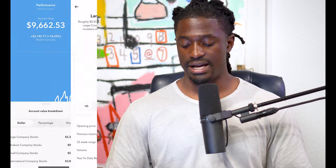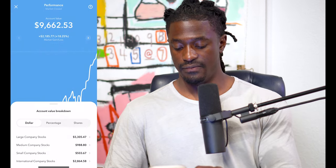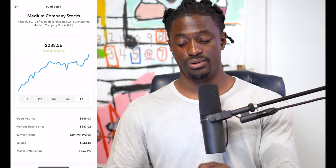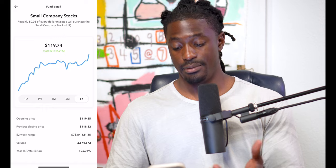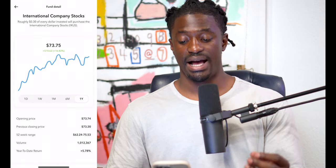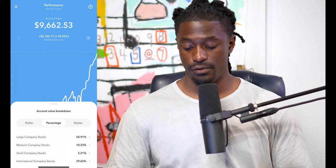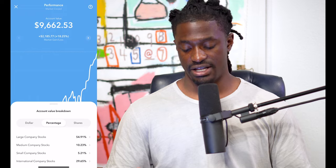Let's take a look at where my money is. I've got $5,000 in large company stocks — ticker symbol VOO, it is a great ETF. $988 in medium company stocks — ticker symbol IJH, that's another ETF, up 37% at $288 per share. Small company stocks — ticker symbol IJR, up 47% at $119. And the last ETF is ticker symbol IXUS, up 16% over the last year at $73.75 per share. Percentage-wise: 54% large, 10% medium, 5% small, and 29% international company stocks.